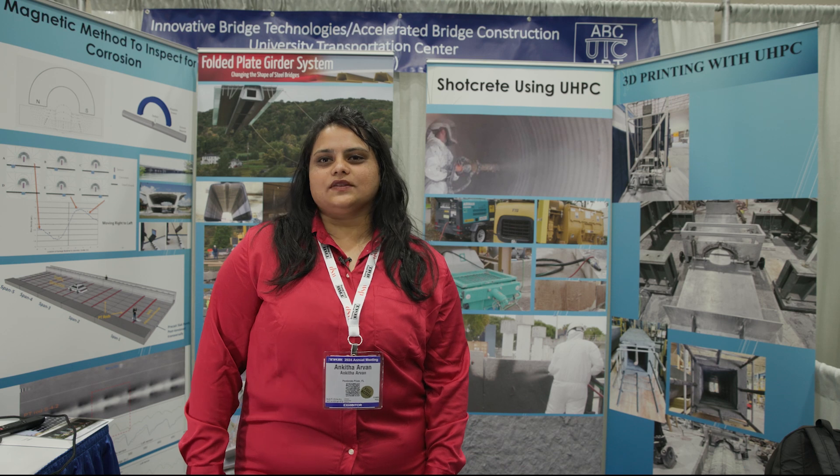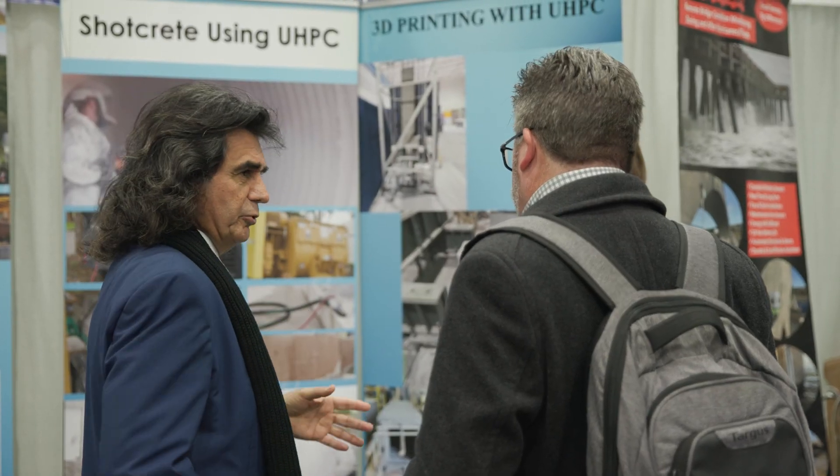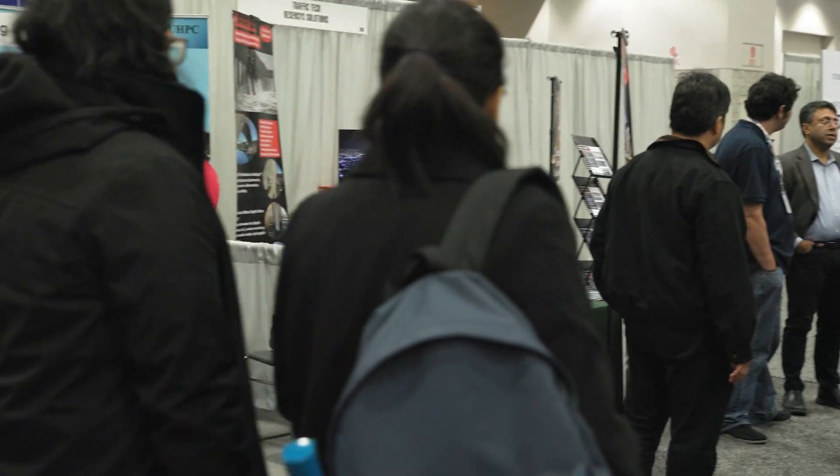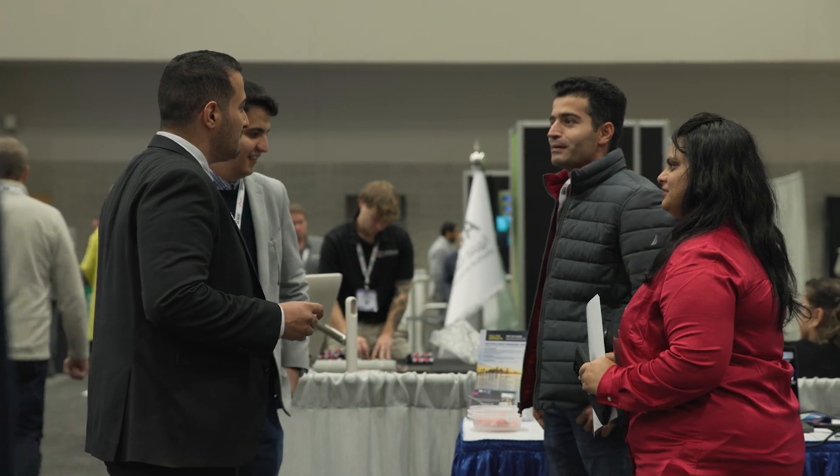We do lots of research in the structures lab, which is led by Dr. Atrawad Azizi Namini, and we are showcasing some of the major key innovative ideas that we have invented at our lab.